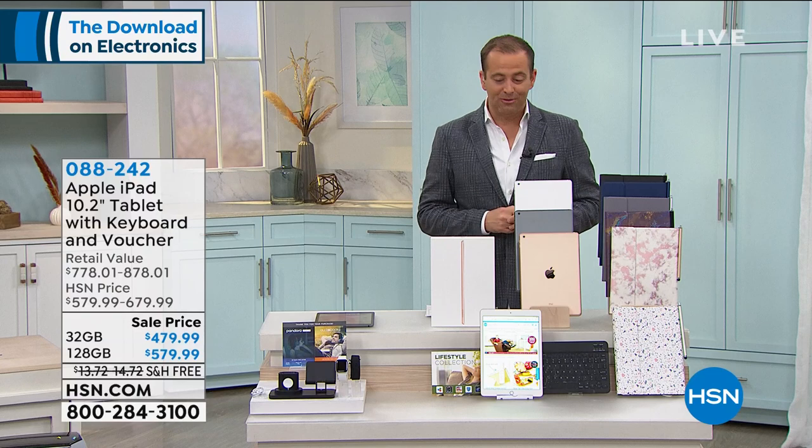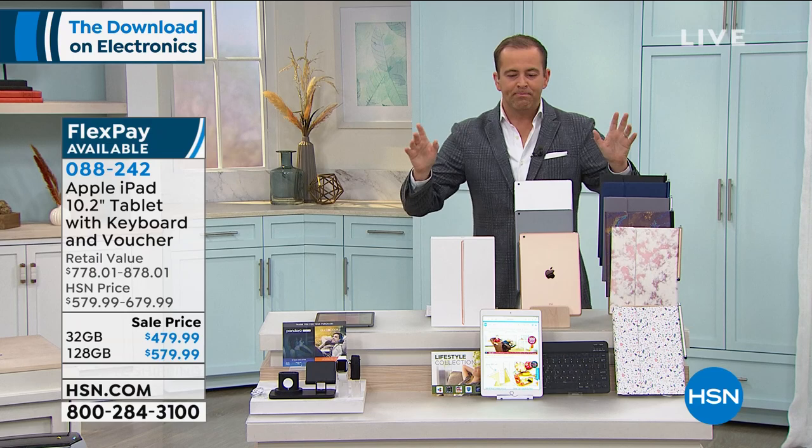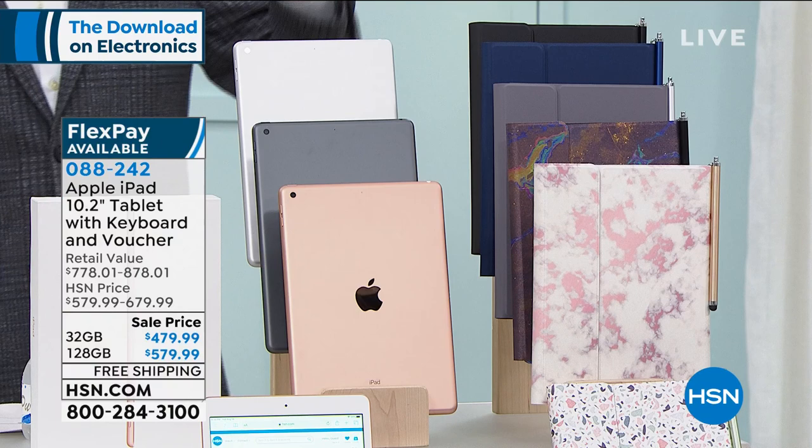Stay with us at 9:30 tonight - it's only an hour away for the reveal of our download deal of the day. Still to come in this hour, a television like you've not seen before that rotates and moves. But first, we want to spend just a hot second here because this is a brand new offer we've put together for the Apple iPad.